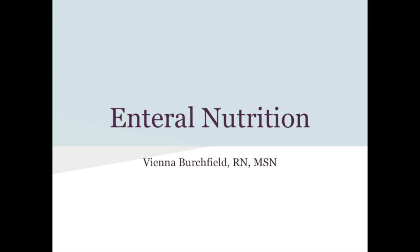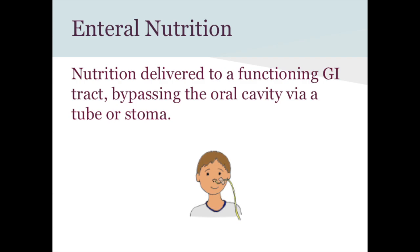We're going to follow up Tuesday's nutrition lecture with enteral nutrition today. Enteral nutrition is nutrition delivered through a functioning GI tract, bypassing the oral cavity — whether it's a tube that goes through your nose or a G-tube that comes out of your stomach. It's for a person whose GI tract works, can absorb and digest things, but for whatever reason they can't have food through their mouth or can't get enough food through their mouth.